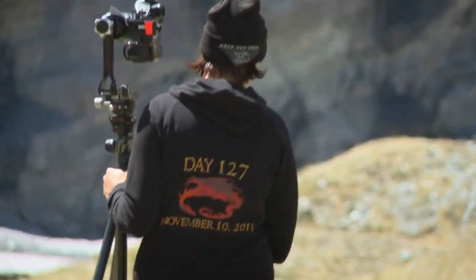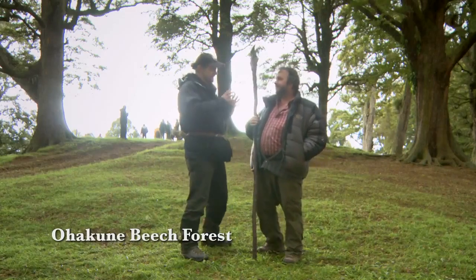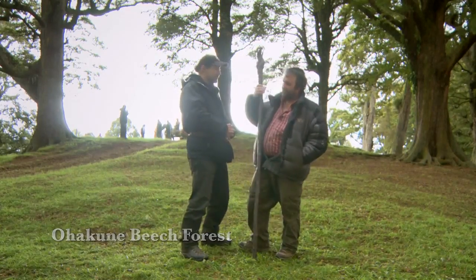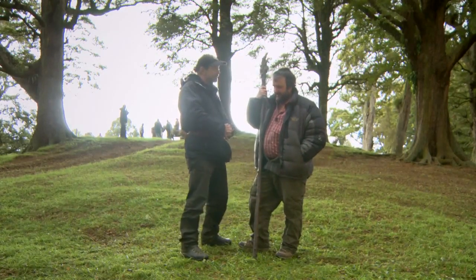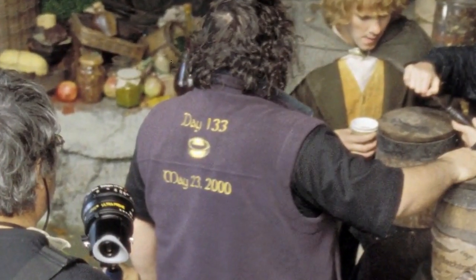And we commemorated that with a hoodie — a halfway hoodie. But it's 127 days and it's two films. I've got a 133-day Lord of the Rings jumper, which was for three films.